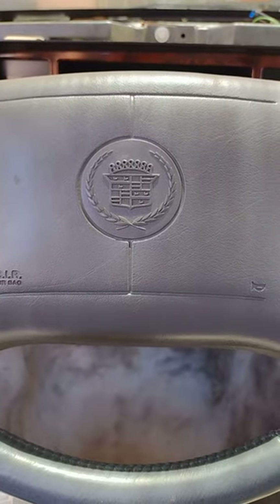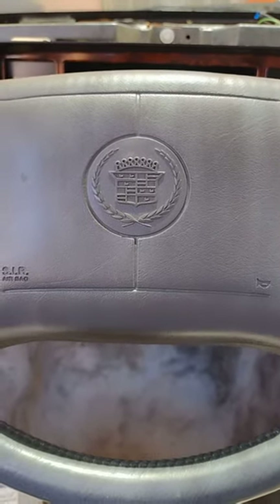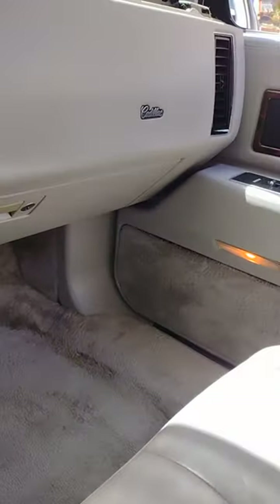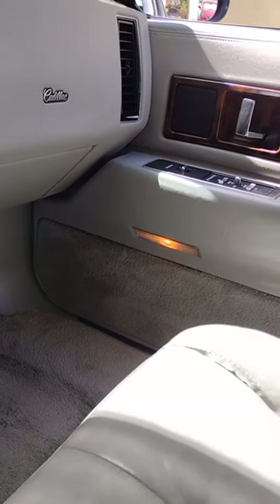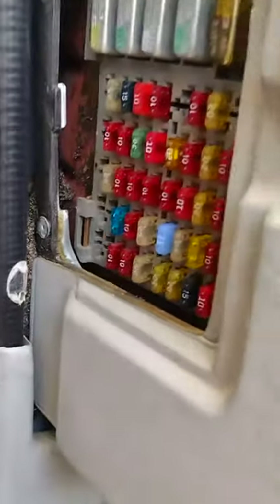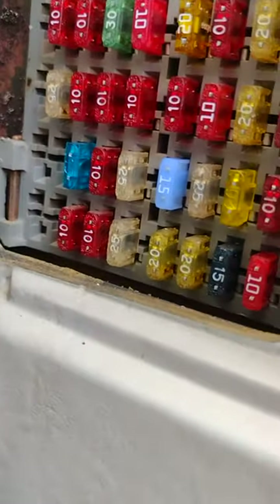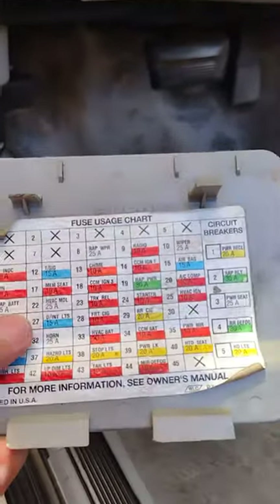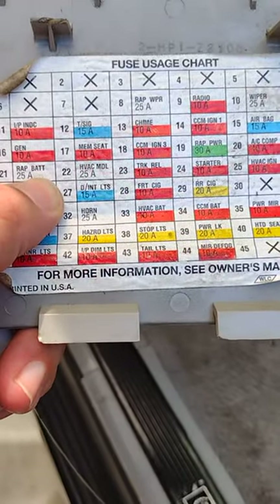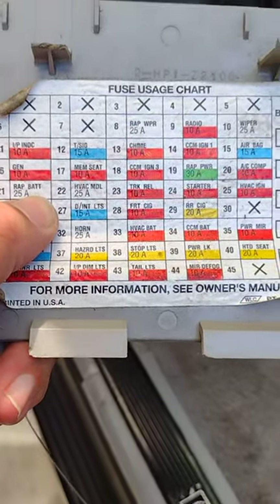I have a 1995 Cadillac Fleetwood. The problem was that the interior lights wouldn't shut off when all doors were closed. The only way I could get them to turn off was to take out the number 15 light blue fuse, or the number 27 marker lights fuse.